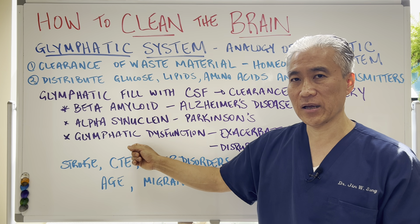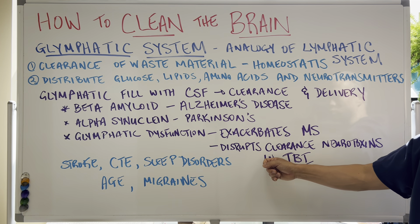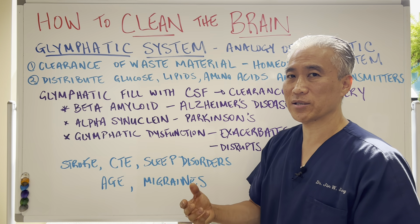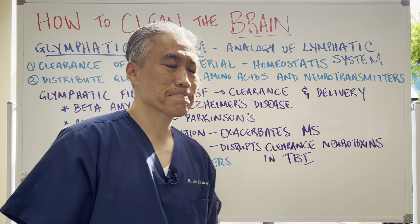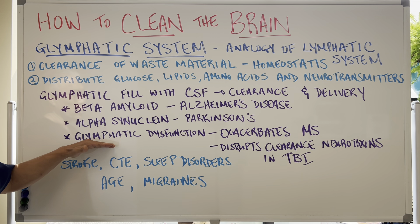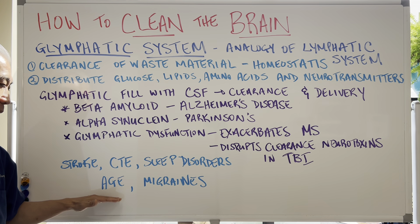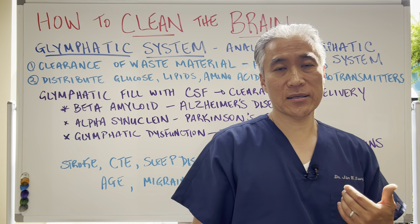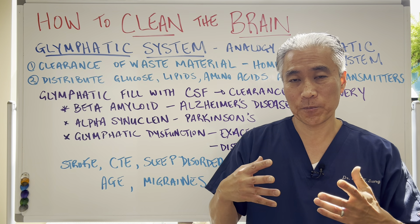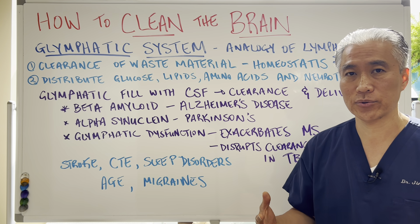A dysfunctional glymphatic system will impact things like MS, as well as disturb clearance of neurotoxins when you have a brain injury or mild traumatic brain injury. A poor, dysfunctional glymphatic system will also impact things like stroke, CTE, sleep disorders, advanced age, and migraines. Migraines are typically a vascular headache — so blood flow — and you need proper blood flow to the brain.